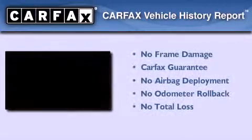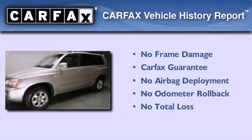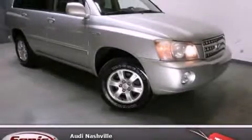Not to mention that this Toyota qualifies for the Carfax Buy Back Guarantee. Contact us today to arrange your test drive.